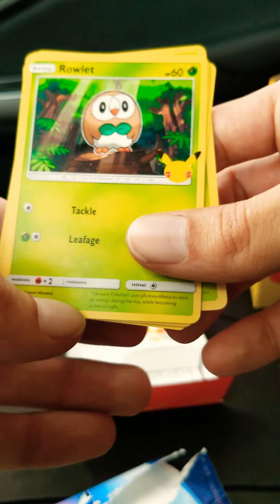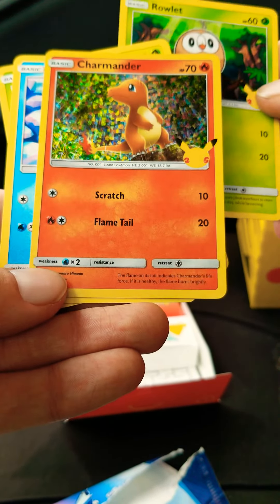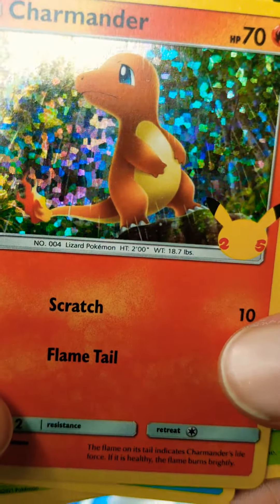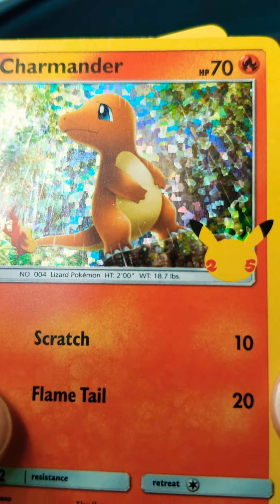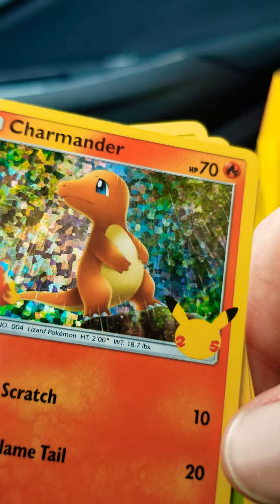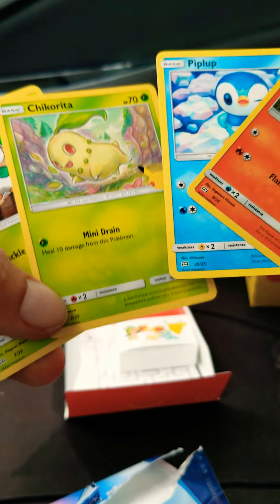It's not bad, but the hit in this pack is obviously the 25th anniversary Charmander. This is definitely not going to get a PSA 10 if I were to send it in — it will not get the 10. You can see the whitening on the edges and all over the Charmander picture. That's unfortunate, but we do have a Charmander, and a Piplup, and a Rowlet, and a Chikorita.